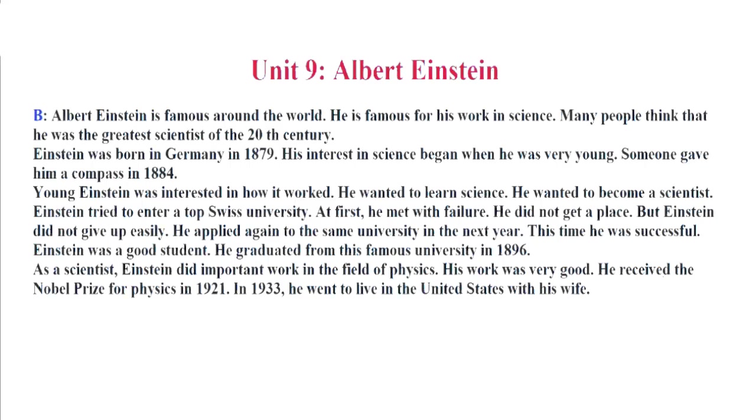Einstein tried to enter a top Swiss university. At first, he met with failure. He did not get a place. But Einstein did not give up easily. He applied again to the same university in the next year. This time, he was successful. Einstein was a good student. He graduated from this famous university in 1896. As a scientist, Einstein did important work in the field of physics. His work was very good. He received the Nobel Prize for Physics in 1921. In 1933, he went to live in the United States with his wife.